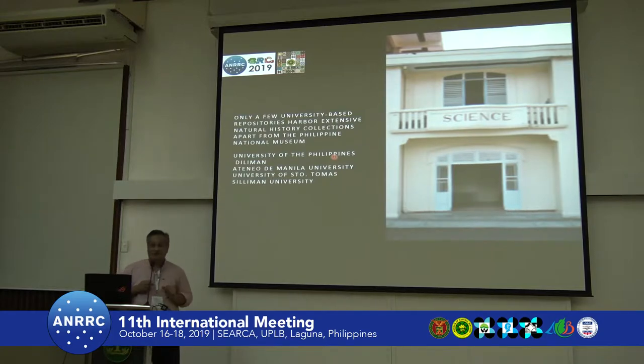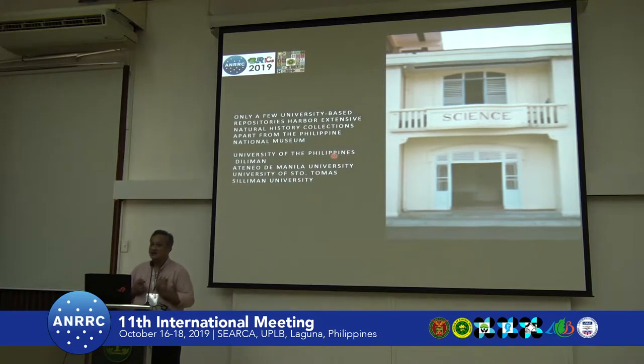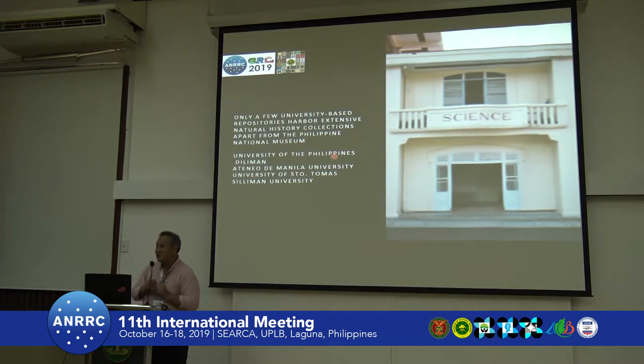One of them is the University of the Philippines, and the University of Santo Tomás, which has the oldest collection — one of our first. It was so early on that the name is still in Spanish. And one featured here is the Natural Science Museum of Silliman University in the Visayas.